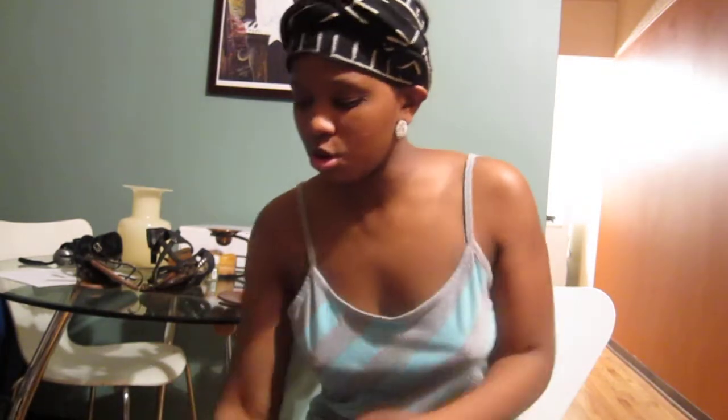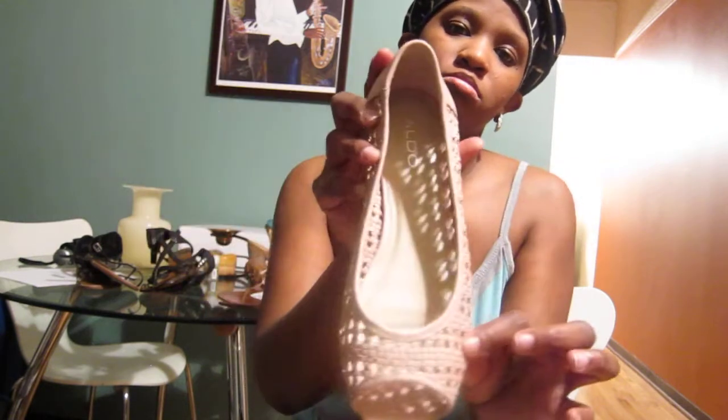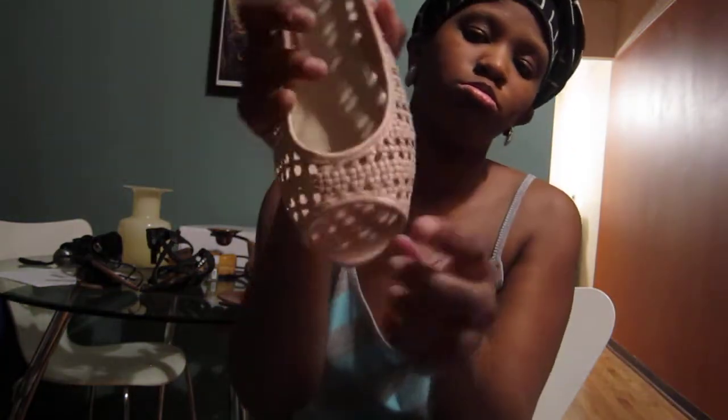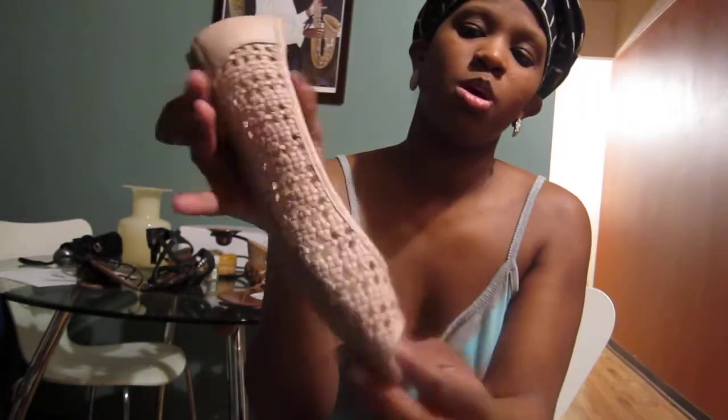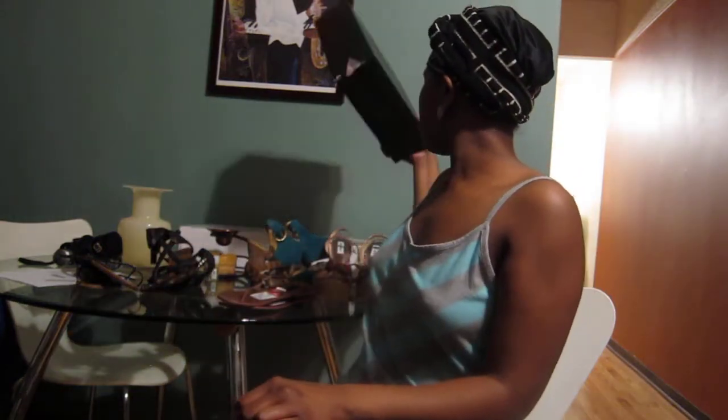Next I got these from the Aldo outlet store. They're like a pale pink with a basket weave detail, pink toe, rubber sole — really cute. $20.